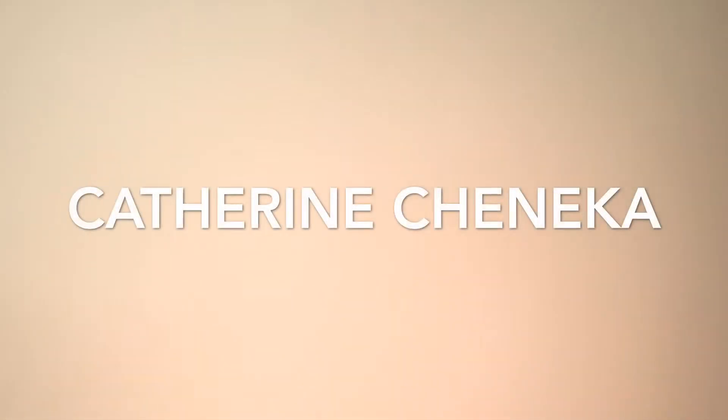Hey guys, welcome back to my channel and thank you so much for stopping by. If you are new, you've made the right choice — welcome! My name is Katherine Chenega, by the way. Please don't forget to subscribe down below and let's get into today's video.